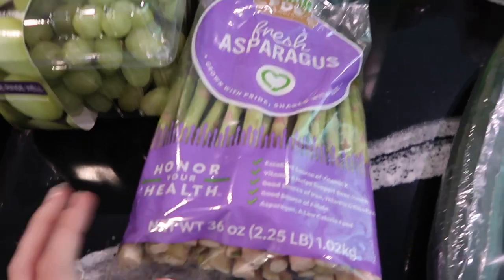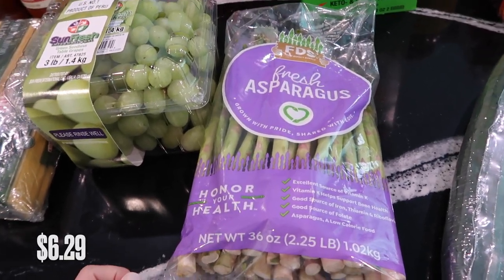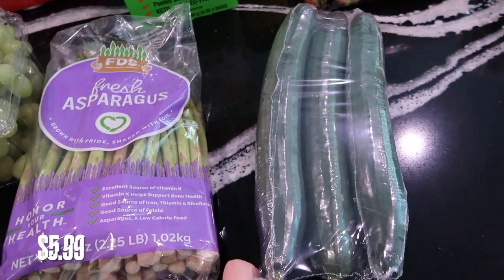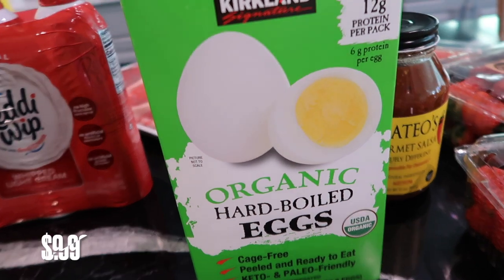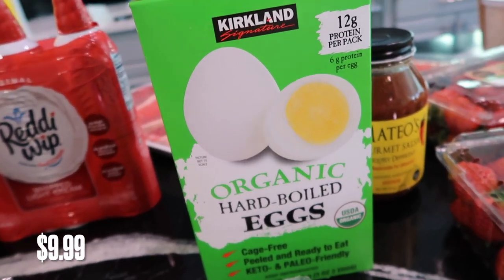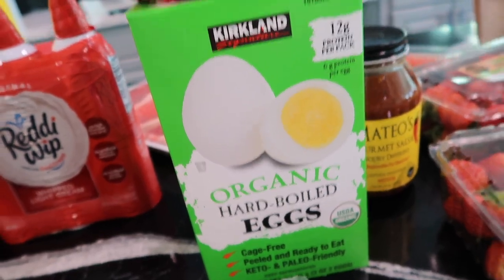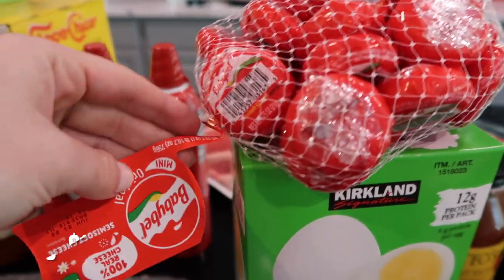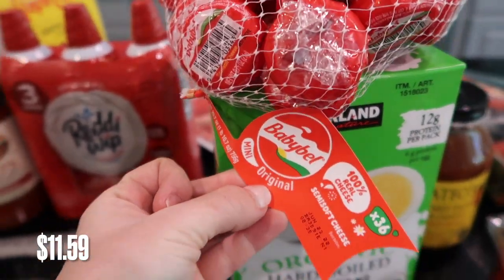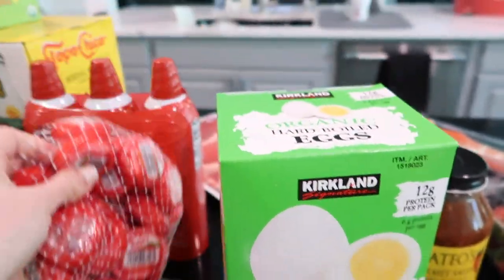I got some asparagus to cook — we put it in the oven and bake it, it's really good. And some cucumbers to snack on or to make a salad with. My son loves these organic hard-boiled eggs; they're individually packed so I can put them in his lunch or he can have some for a quick, easy breakfast. And then my daughter — this is her favorite cheese snack. These are really expensive, I don't know why, but she likes them and they're perfect for her snacks, so I went ahead and got her the Babybel cheeses.